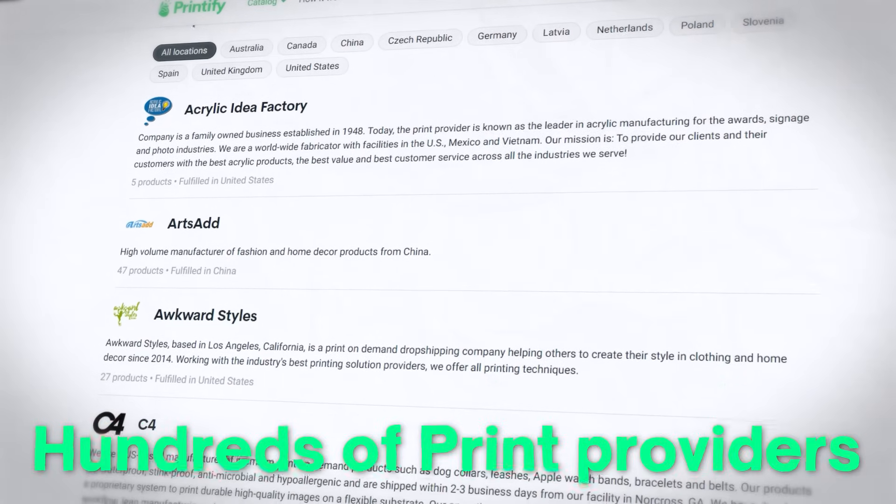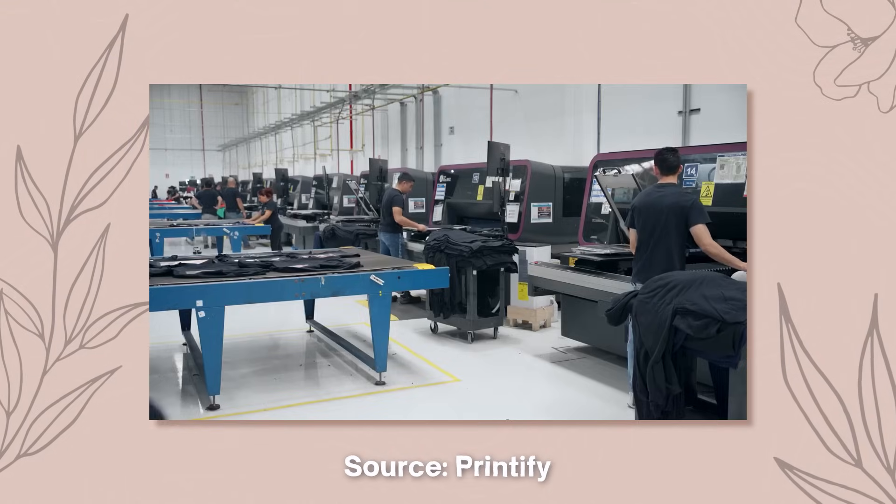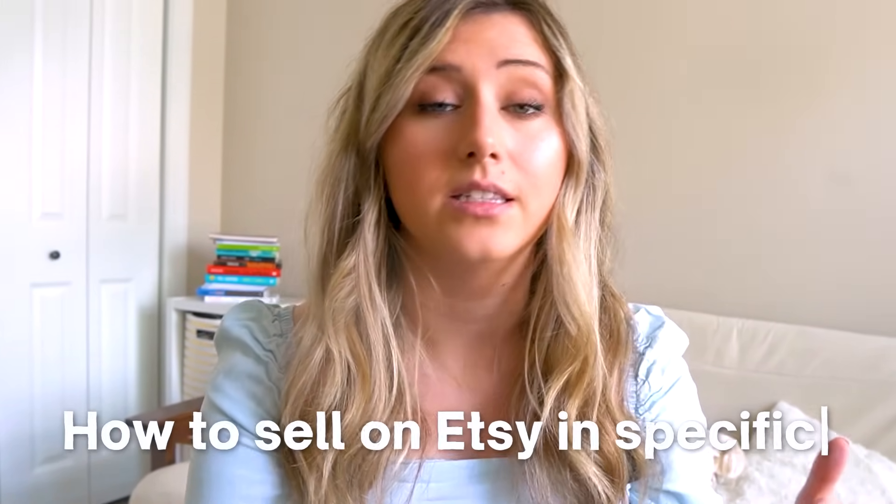Printify is a print on demand company that integrates with hundreds of different print providers — independent print companies integrating with Etsy to take on the demand that print on demand provides. You can really sell anywhere with print on demand, and in this video I'll be talking specifically about how to sell on Etsy.